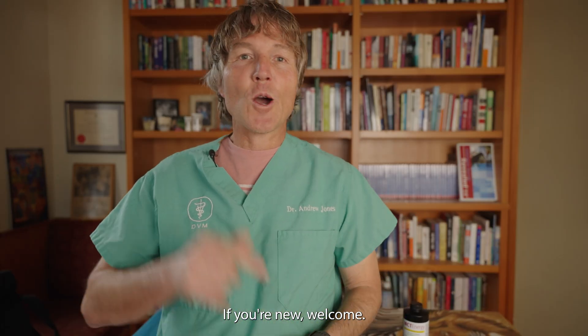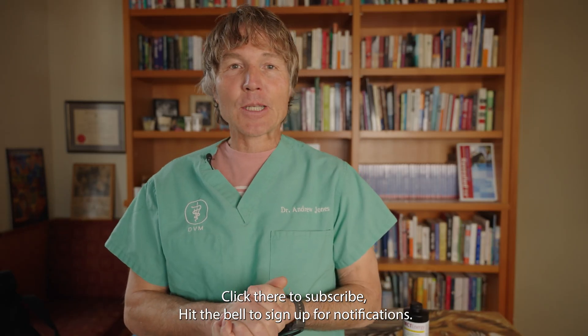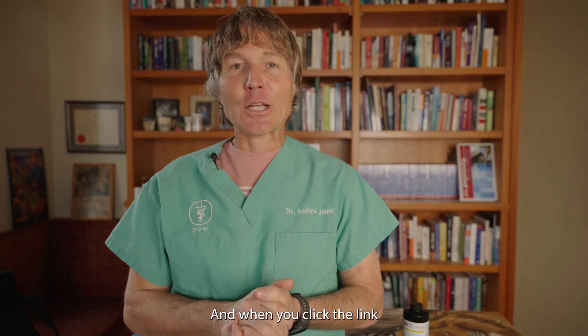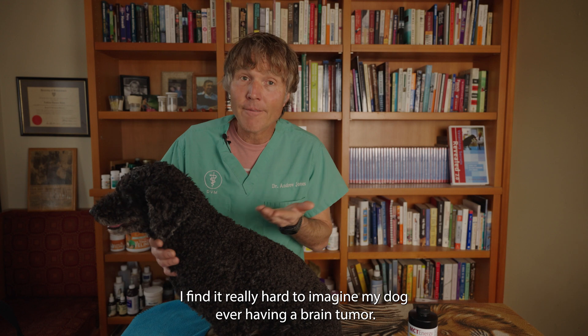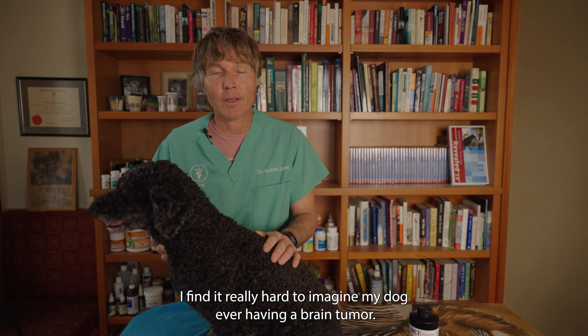Hello, welcome back to my channel. If you're new, welcome — click there to subscribe, hit the bell to sign up for notifications, and when you click the link directly in the box below, I can send you a copy of my free book. I find it really hard to imagine my dog ever having a brain tumor.